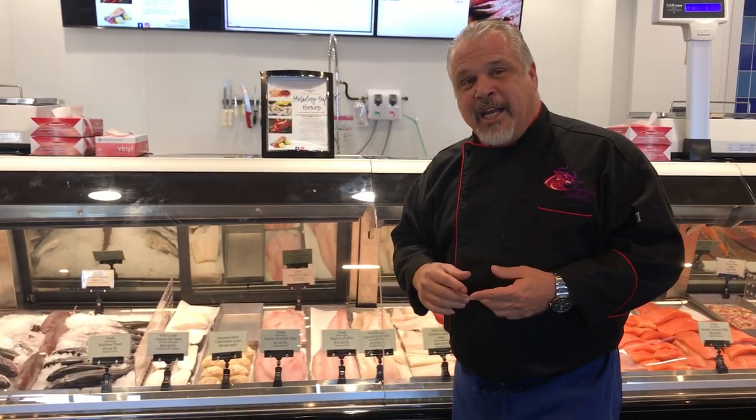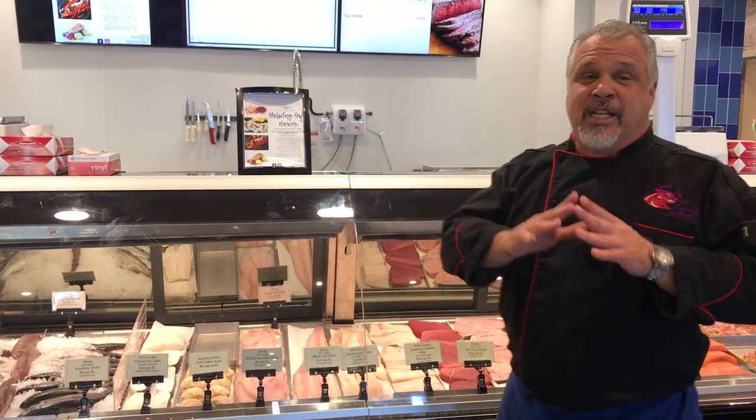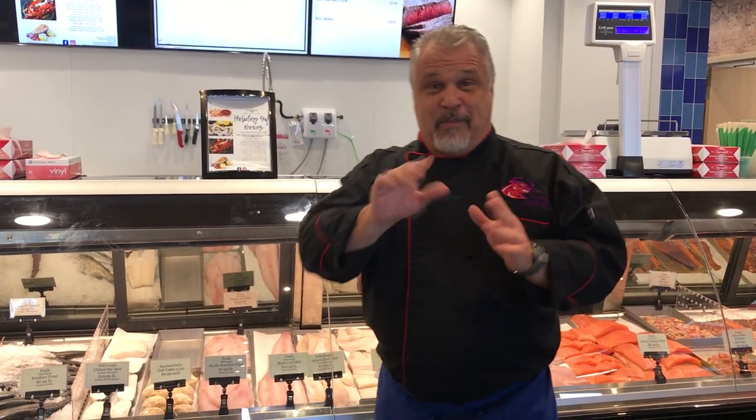Next we have our wild Atlantic cod. Pacific cod and Atlantic cod are not the same species. The Atlantic cod is preferred — this is your fish and chips fish. If you're in a British pub, this is what you're getting: Atlantic cod, not Pacific cod. Pacific cod is better suited to baking.